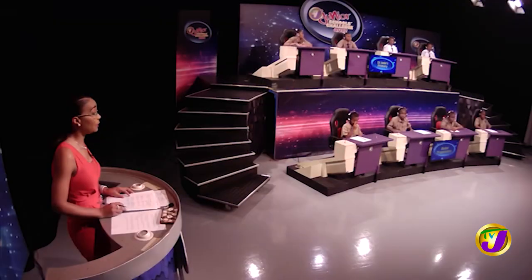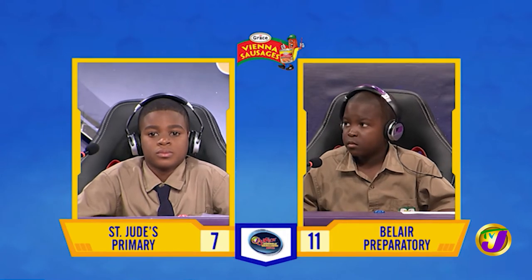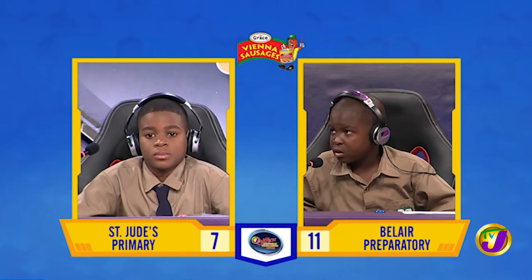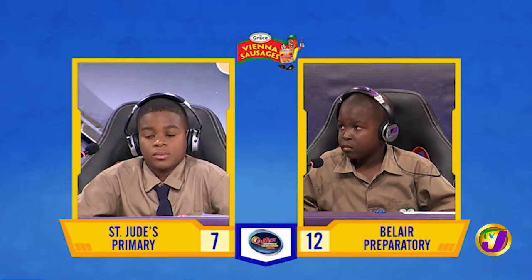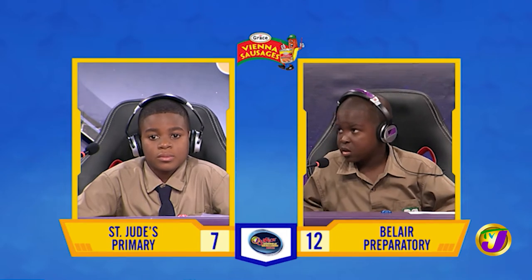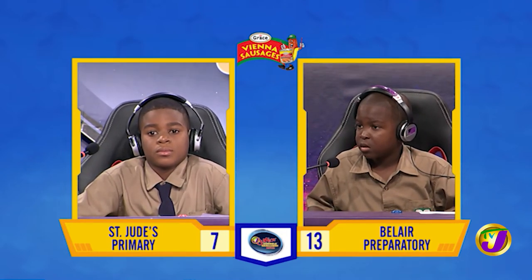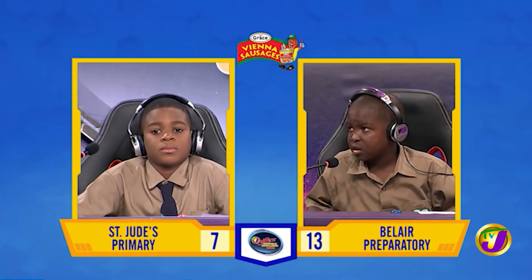We move on to Science. This face-off is Jeduthon Davis from Bel-Air up against Jeremiah James from St. Jude's. Jeduthon, what is the name of the Earth's only natural satellite? The moon. Correct. Which part of a plant is responsible for anchoring it into the soil? The roots. Correct. Which type of rock is formed underwater from particles of soil and rock? Sedimentary. Correct.